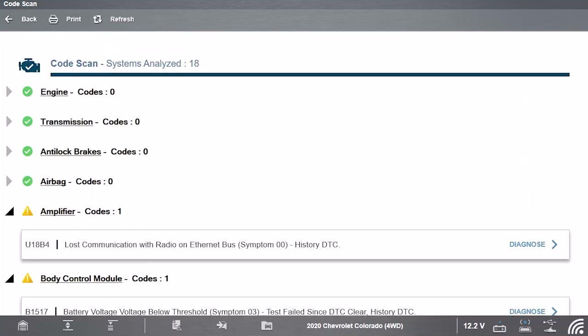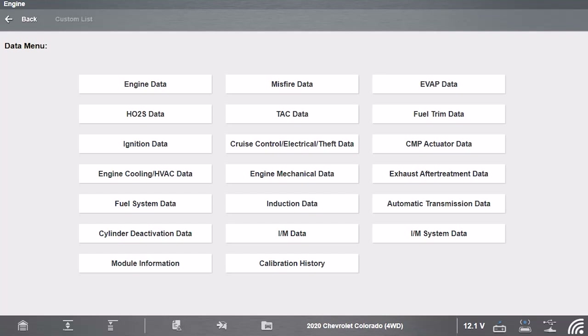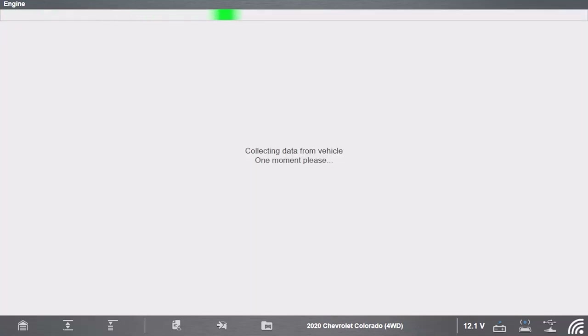I don't see anything major on the code scan. We're going to go back into our engine data display. Because this is a different design engine, common repair data isn't available — if we jump on Identifix, it's not going to have a whole lot of information. Being that this is a 2020, it's only been out for a couple of years. I think they used this engine a few years earlier in the Camaro, but 2020 might have been the first year for it in the Colorado. Looking at our list, we have a lot of data PIDs to choose from, and I see cam actuator data, CMP actuator data — that's probably going to contain all the information we need for our test drive.